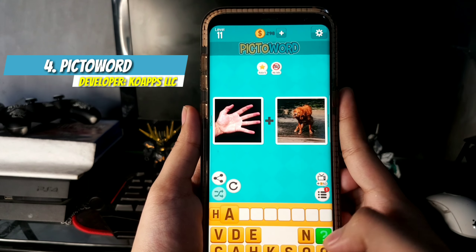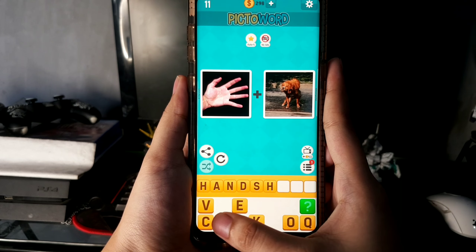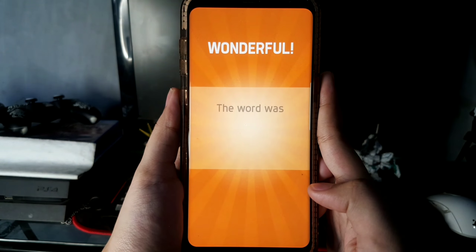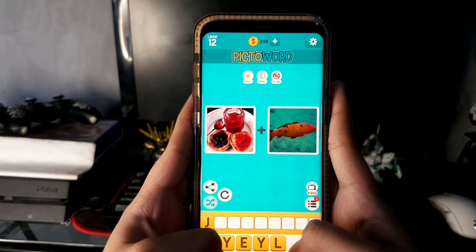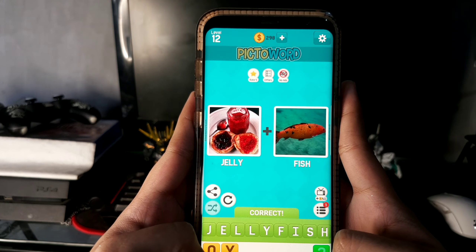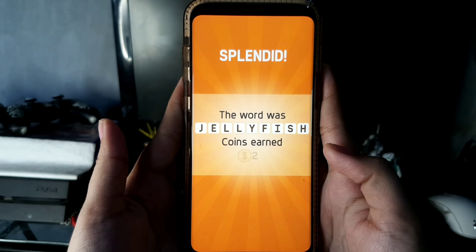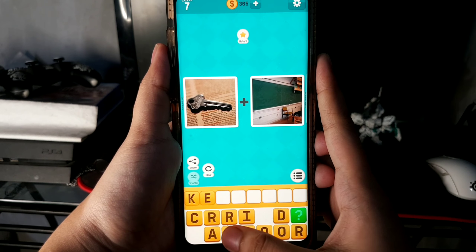Number four: Pick the Word, developed by Coops LLC, whose office is located in Makati City. Train your brain the fun way with Pick the Word — a simple yet addictive word game where you form a word or phrase by combining a series of picks. It features a multiplayer mode so you can have an intense battle with your friends. This app already has 10 million downloads on the Play Store.